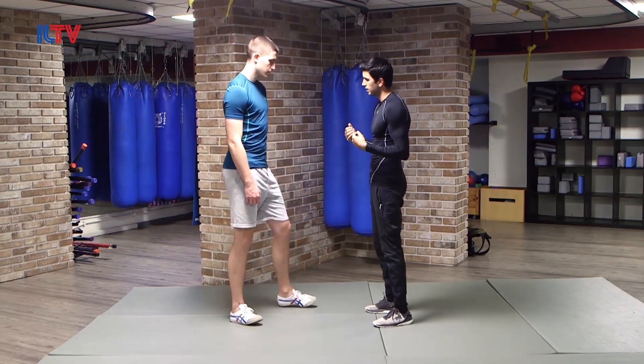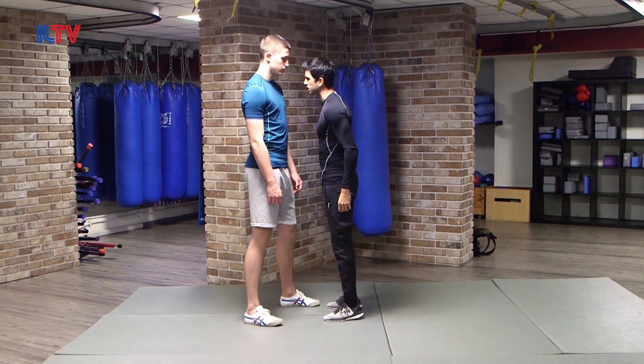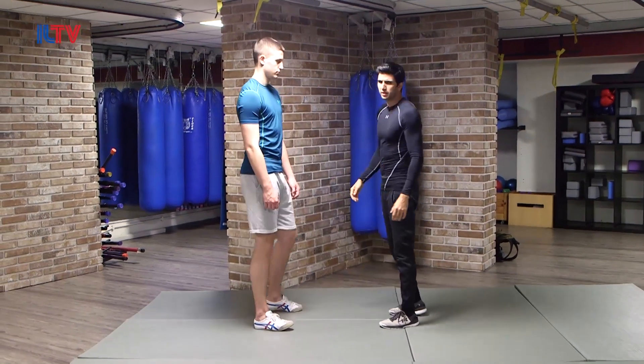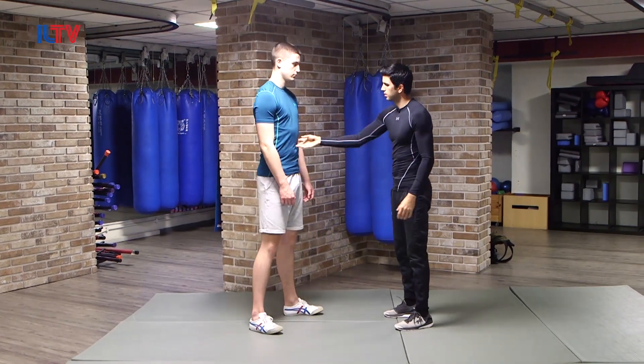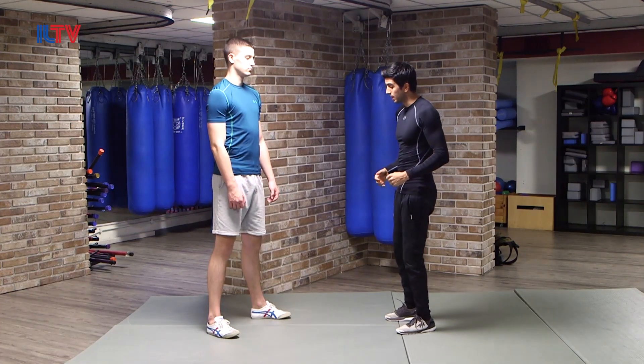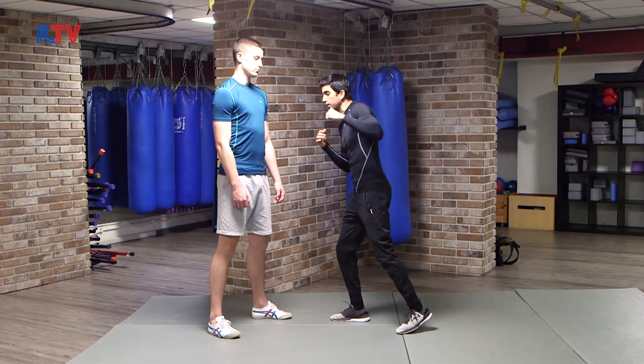So that was our first principle for this scenario — speaking simply about distance. Never let your opponent stay that close. It's not about ego, guys — take the step backward. You want to stay safe. Always maintain the range so that he at least has to do a step in order to reach you.